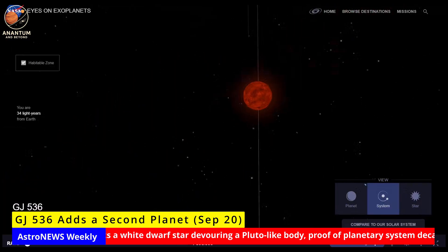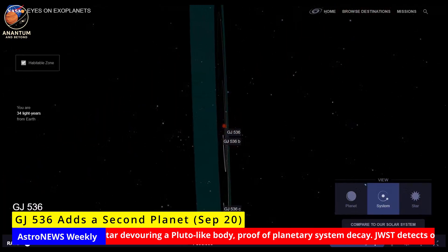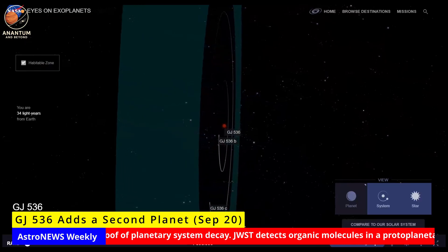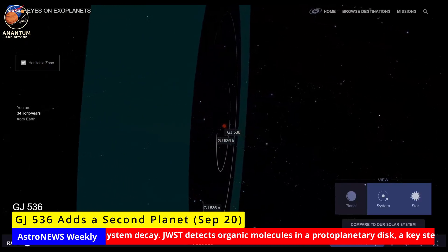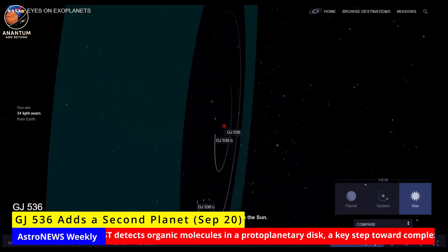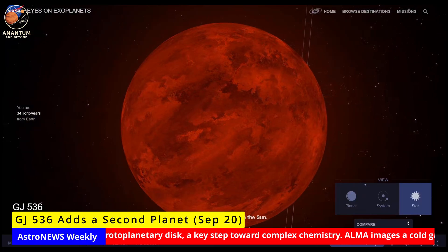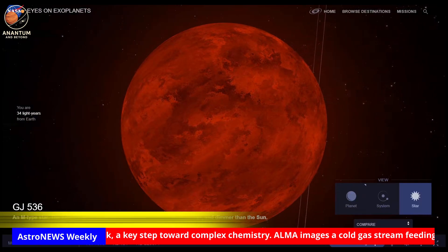If either planet transits its star, telescopes like JWST could probe their atmospheres directly. Next, astronomers are searching for transits with TESS and CHEOPS. A positive detection would turn GJ 536 into one of the best natural laboratories for rocky planet science.